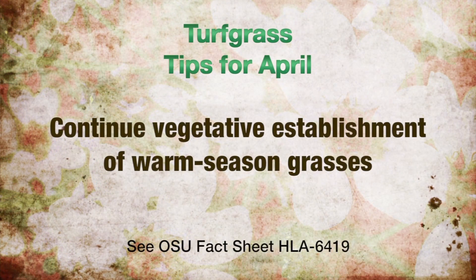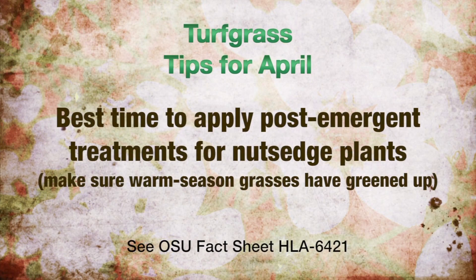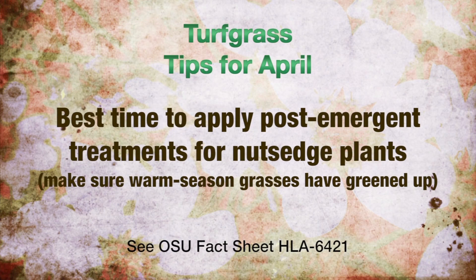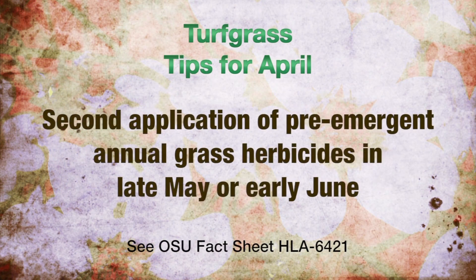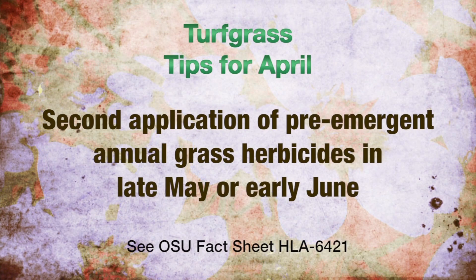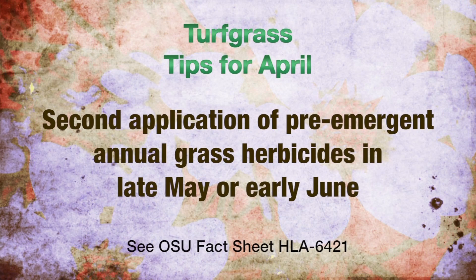Vegetative establishment of warm season grasses can continue. Nutsedge plants become visible during this month — post-emergent treatments are best applied for the first time this month. Make certain warm season grasses have completed green up. The second application of pre-emergent annual grass herbicides can be applied in late May or early June, depending on the timing of the first application. Check the label for details.